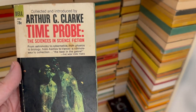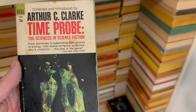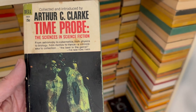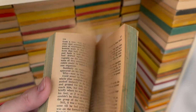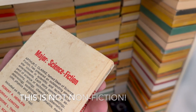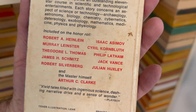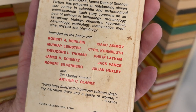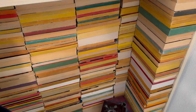Time Probe: The Sciences in Science Fiction, collected and introduced by Arthur C. Clarke. Didn't we talk about this in one of those videos? These are sort of non-fiction articles by science fiction authors and others. I want to read it and I will — at random.